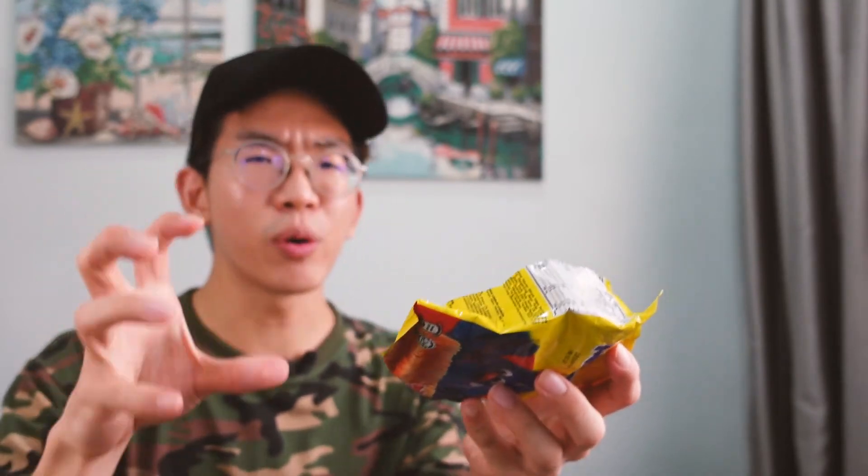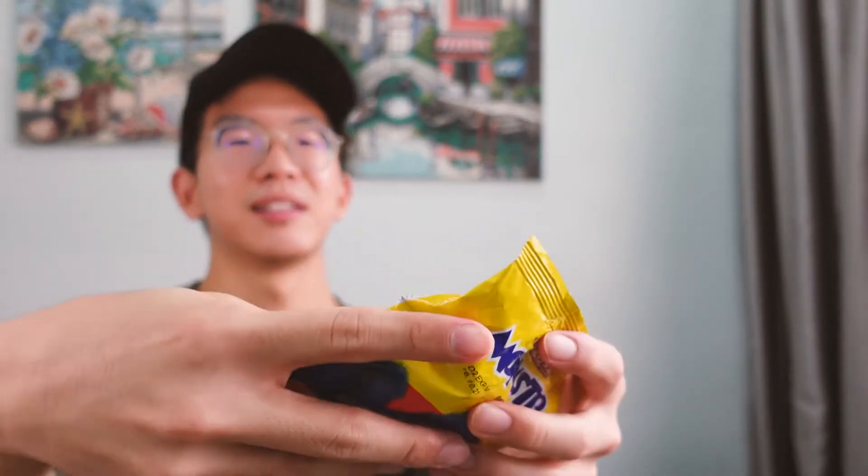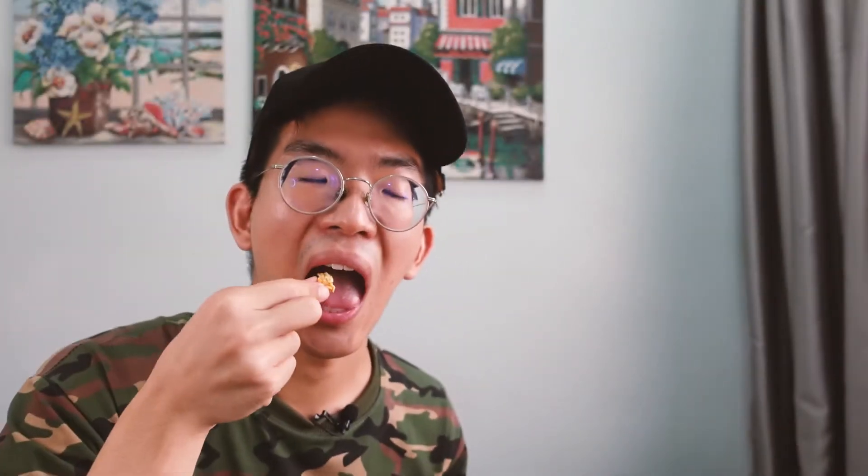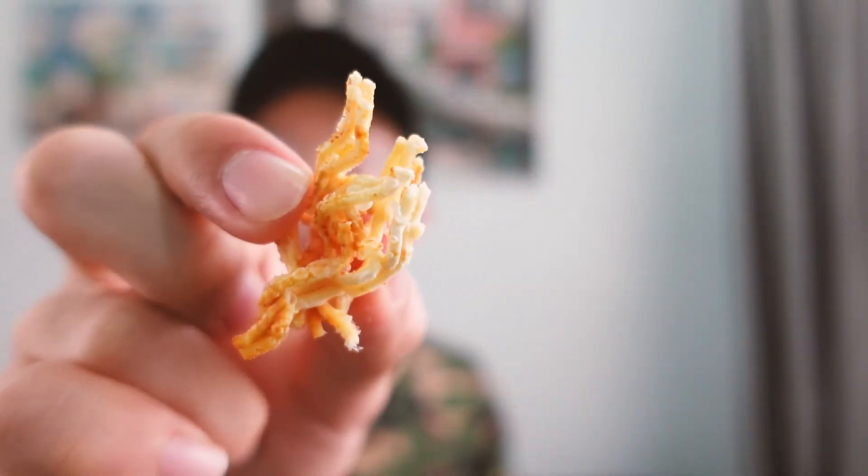I don't think I can eat this in one bite. So to make things easier, I will put it back in the packet and crush it with my bare hands like this — but not too much so that it doesn't become too fragmented or small. And now you have little pick-me-ups of noodle strips. So tasty. It has so much flavour, and probably salt and MSG, which is why it's so addictive and savoury. It's like instant noodle shreds.